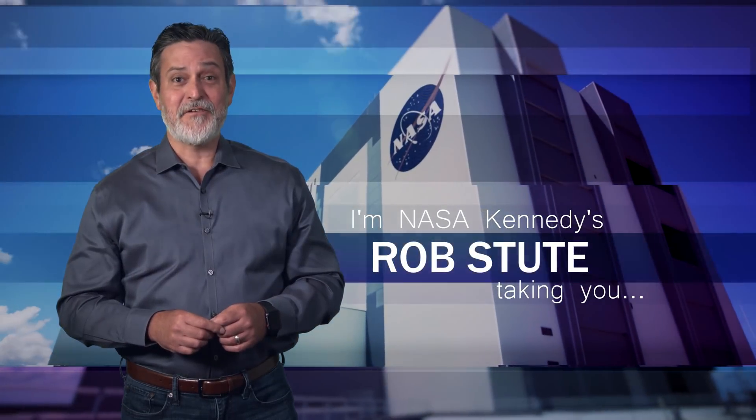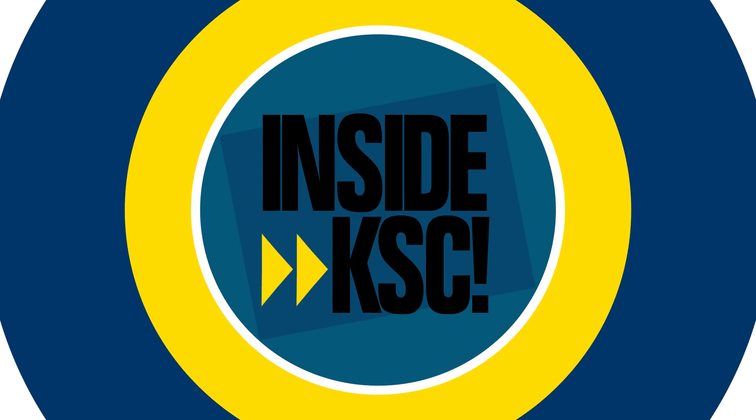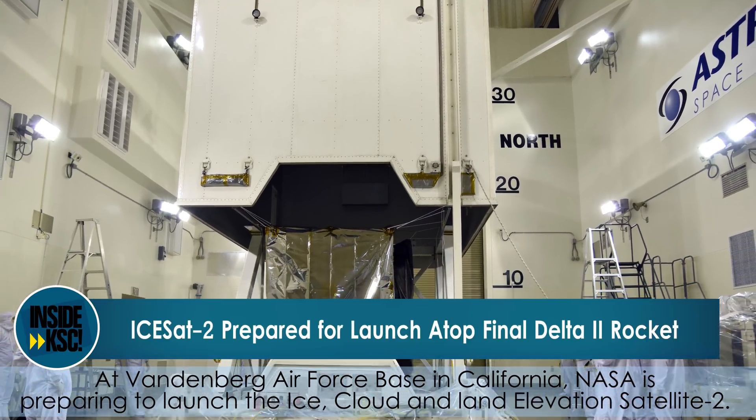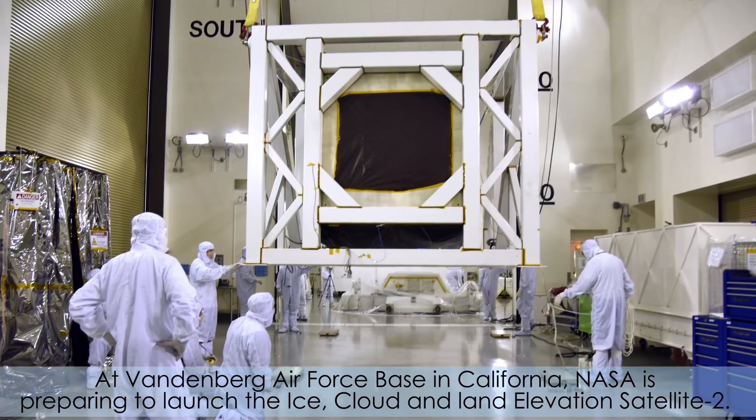Hi, I'm NASA Kennedy's Rob Studa, and I'm taking you inside KSC. At Vandenberg Air Force Base in California, NASA is preparing to launch the Ice, Cloud, and Land Elevation Satellite II.